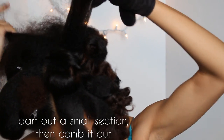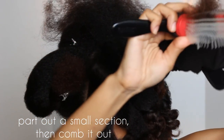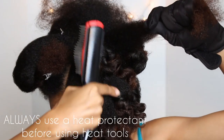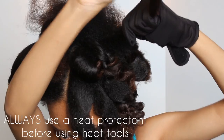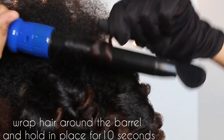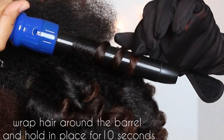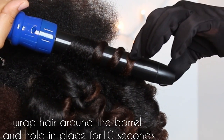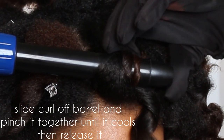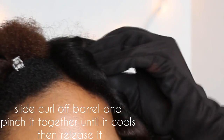Now that we've gone over the guidelines, let me show you how I got this look. I'm going to part out a small section of hair and comb it out. Always detangle completely before using any styling product, and always use heat protectant with heat styling tools. Wrap your hair very tautly and tightly around the barrel and hold it for 10 seconds. Then slide the curl off the barrel and pinch it together so it can cool. Once it cools, you can release.